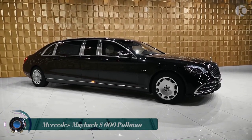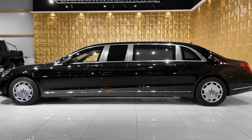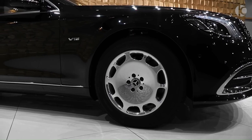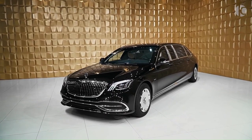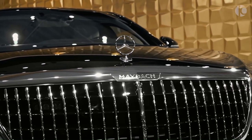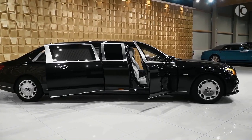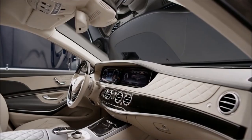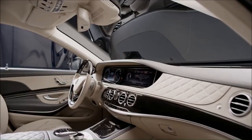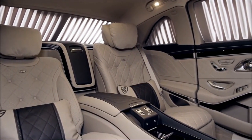Mercedes Maybach S600 Pullman. This particular Pullman Guard has an interesting story, since it's a combination of the pre-facelift Maybach Pullman and the most recent version revealed just over a year ago. Considering it takes about a year and a half from order to delivery, this car was commissioned prior to the release of the Mercedes Maybach S-Class Pullman, yet it features the shiny new grille with vertical slats.